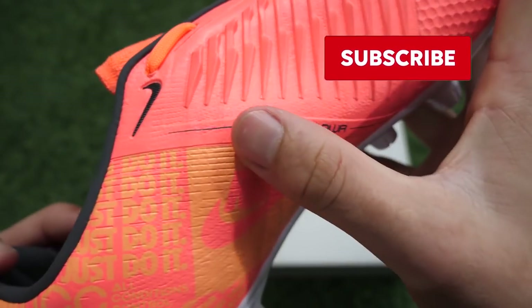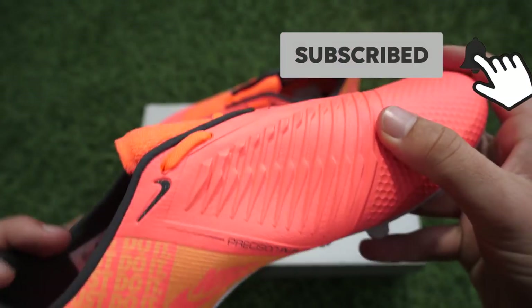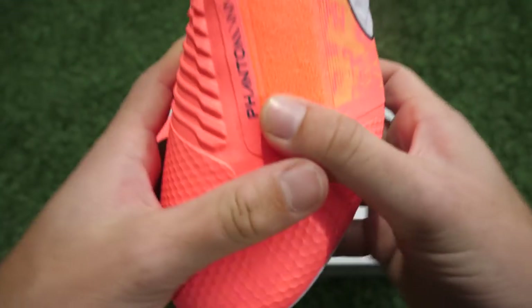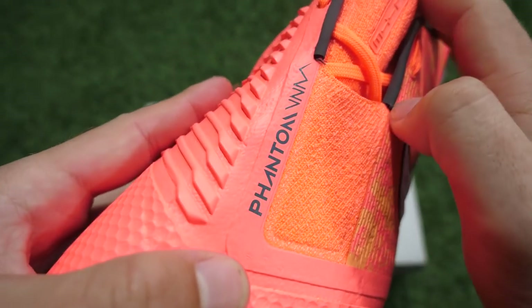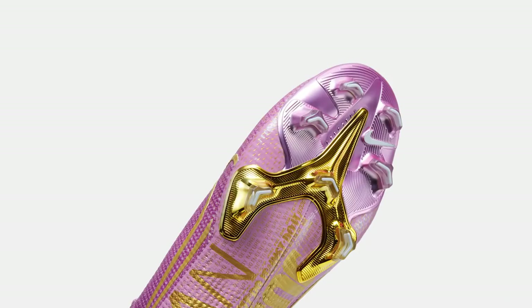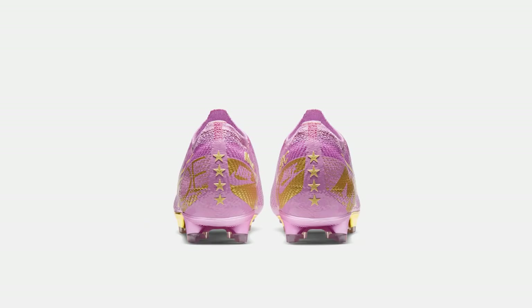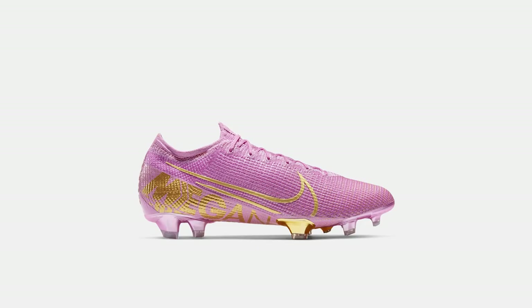Coming up I'm going to ask you what your favourite boot in this video was — you'll be able to vote in a poll card. We're going to move on and look at what is in third place, but before that I want to talk about these boots. If we had got a pair and unboxed them, they would definitely be right near the top of this list.